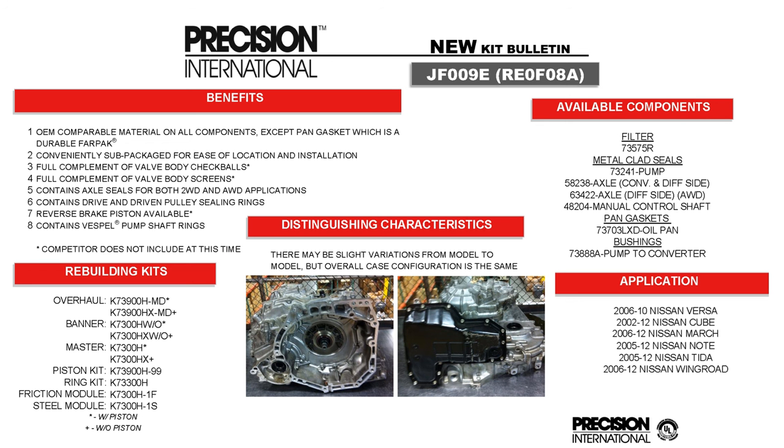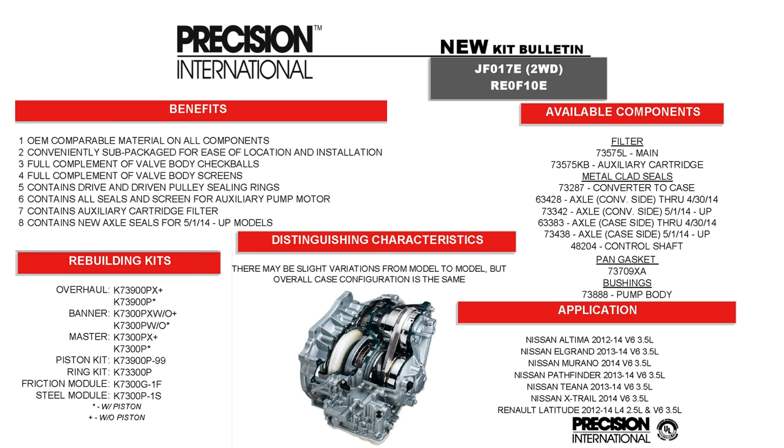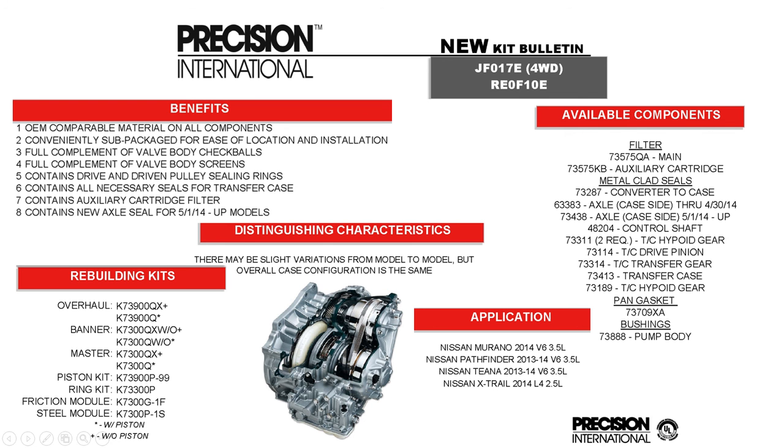K73900H-MD is the REO FO8A, found here in the States in the Nissan Versa and Cube, and very popular overseas. K73900H-MD is also the JF017. Jatco originally came out with the JF011 CVT not too long ago — I'm sure you're familiar with that — and now they have several new JF series. The JF017 is in the larger engines, the V6 3.5-liter Nissans. There is also a two-wheel drive kit and K73900Q for the four-wheel drive kit, which includes all the transfer unit components. It's a bolt-on transfer unit, and we felt it was important to include it in the kit while keeping the two-wheel drive kit separate.